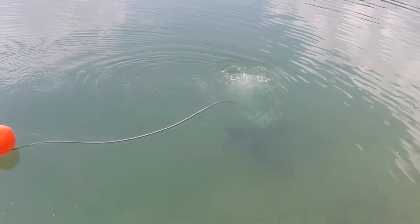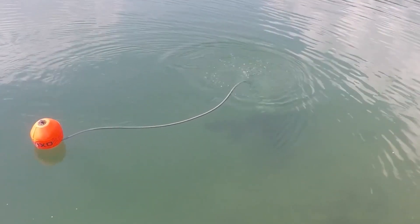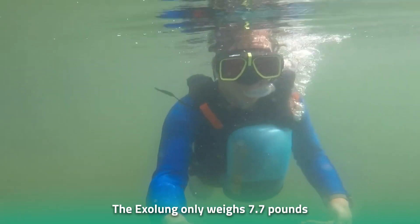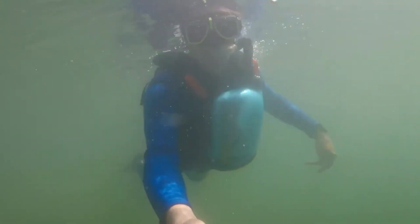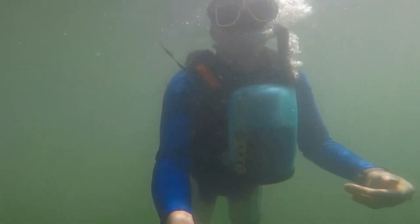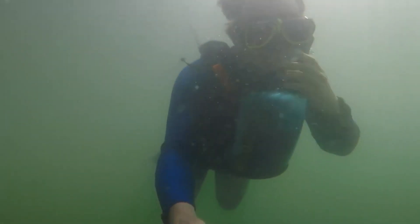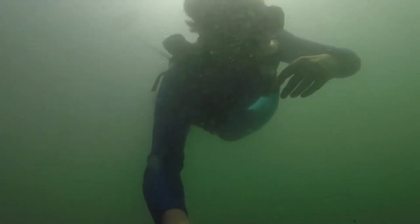Exolung consists of a buoy that remains on the surface and a hose that's only 16 feet long. More importantly, the Exolung only weighs 7.7 pounds, so divers don't feel like they're carrying a bag of bricks. Extending and flexing your legs pumps air into your lungs, so whoever said that movement is life was very right.